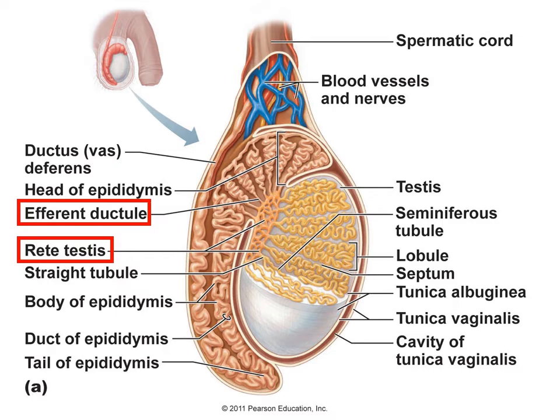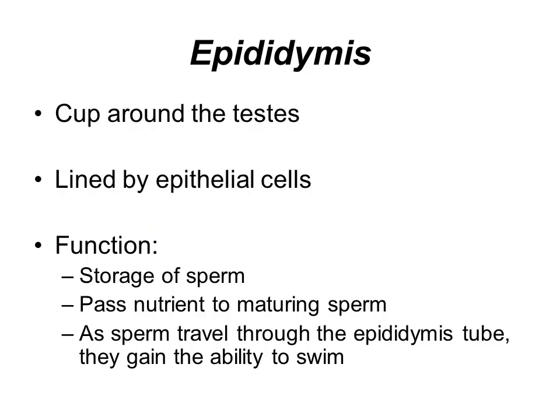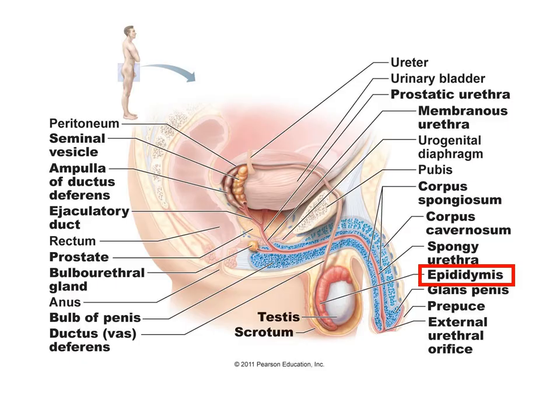You can see the seminiferous tubules in each of the lobules, and they all congregate at the rete testis. From there they move into the efferent ductules up at the head of the epididymis. The epididymis is the structure that looks like a cup around the testes. Its function is to store the sperm while it is still maturing, passing nutrients to it. As they continue to move through this high network of tubules, they will eventually gain the ability to swim. It tends to wrap around the upper portion of the back side of the testes, still in the scrotum area.